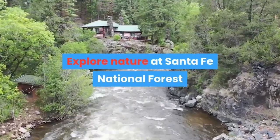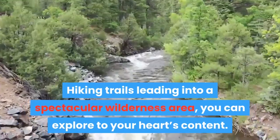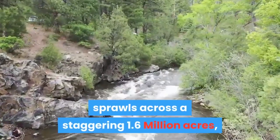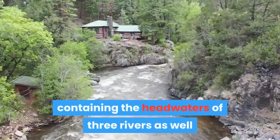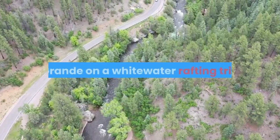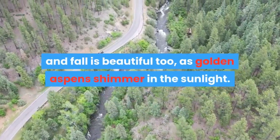Explore nature at Santa Fe National Forest. Hiking trails leading into a spectacular wilderness area — you can explore to your heart's content. The scenic Santa Fe National Forest sprawls across a staggering 1.6 million acres, containing the headwaters of three rivers, as well as lakes and streams offering terrific trout fishing. During the summer you can ride the Rio Grande on a whitewater rafting trip, and fall is beautiful too, as golden aspens shimmer in the sunlight.